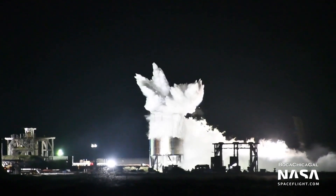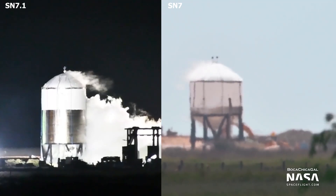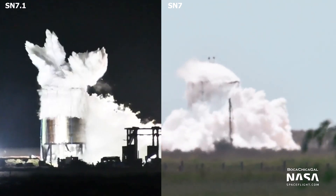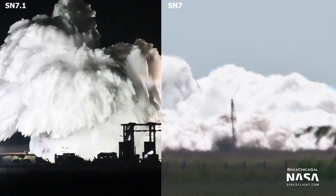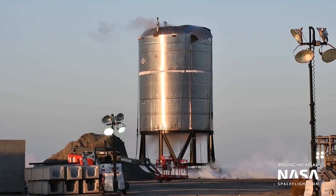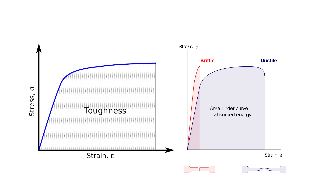At the time of uploading this video, Elon hasn't confirmed what pressure the tank achieved. SN7, the first 304L stainless steel test tank, achieved a record-breaking pressure, so it should be interesting to see if SN7.1 breaks the record. SN7.1 right now looks to be in relatively good shape. As a reminder, 304L, according to Elon, has a higher toughness at cryogenic temperatures and is a more ductile alloy.